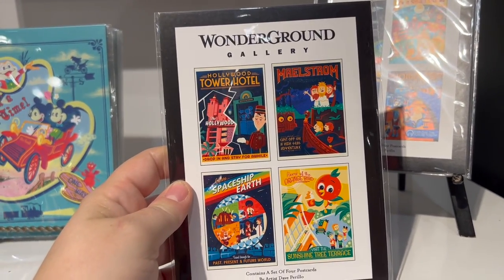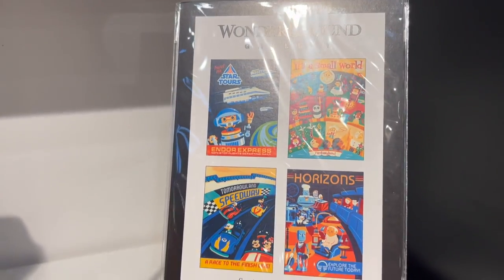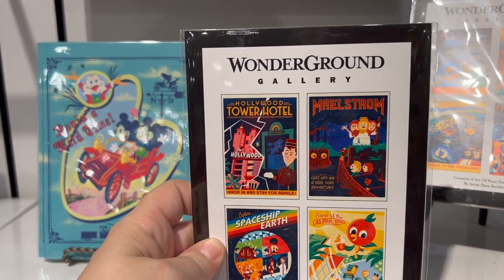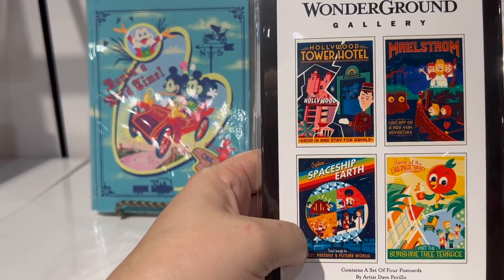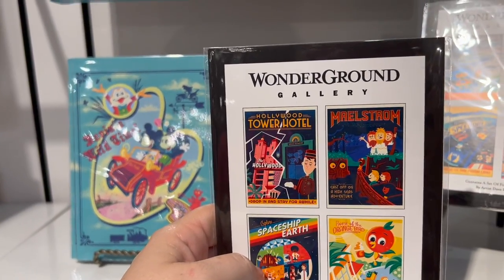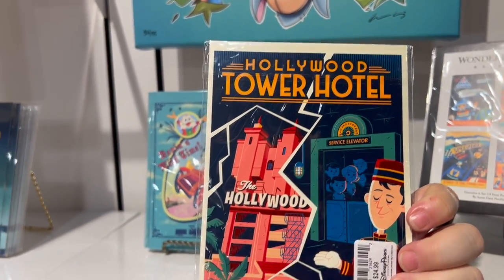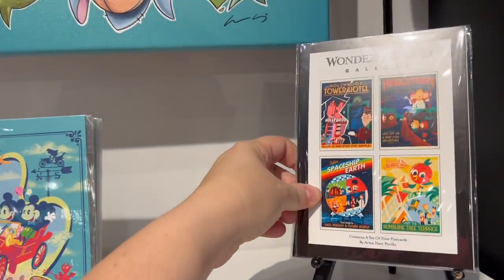Oh there's a new set — two different sets! There's Small World, Star Tours, Horizons, and Tomorrowland Speedway. But this one I have to get — I miss Maelstrom. It has Spaceship Earth and even the Thanking the Phoenicians. I love it! These are a little more expensive — they're beautiful — $24.99. I am going to come back and get these when I don't have Lee with me.